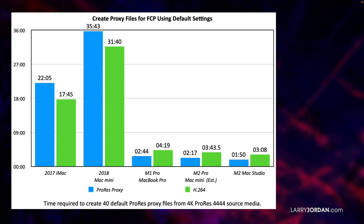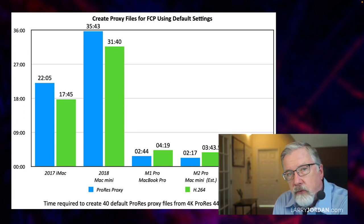I had 40 ProRes 4K files that I wanted to create proxies for. It took the Mac Studio a minute and 50 seconds to create those proxies in ProRes Proxy, and three minutes to create them using H.264, though I would recommend ProRes Proxy because it's easier to edit. The M2 Pro Mac Mini was pretty darn close, and so was the Mac Pro — not as fast, but close enough to be pretty much the same thing. But look at how long that iMac took: 22 minutes versus 2 minutes, 10 times longer. Or the Mac Mini: 35 minutes versus 2 minutes. This is why Apple Silicon is so important to media creators — look at the amount of time you're not spending waiting.